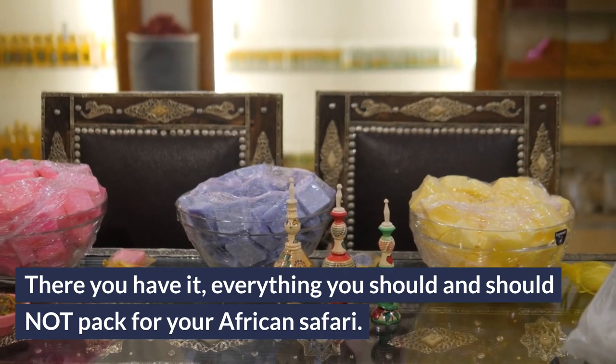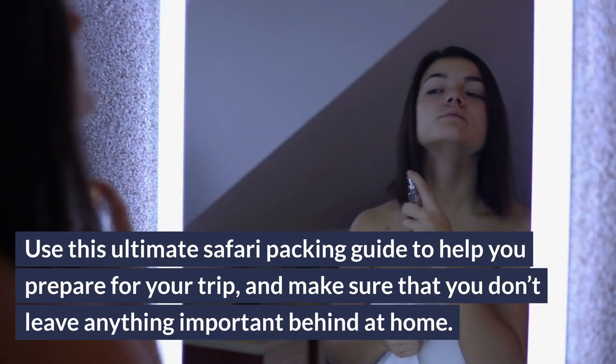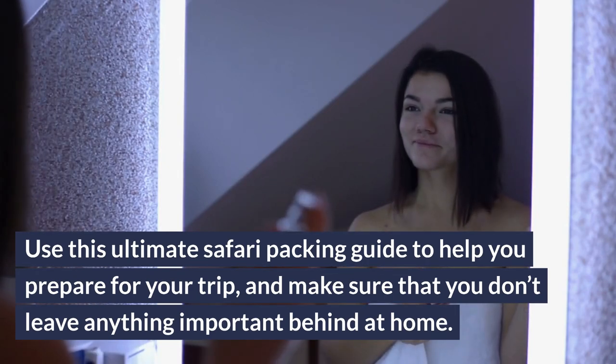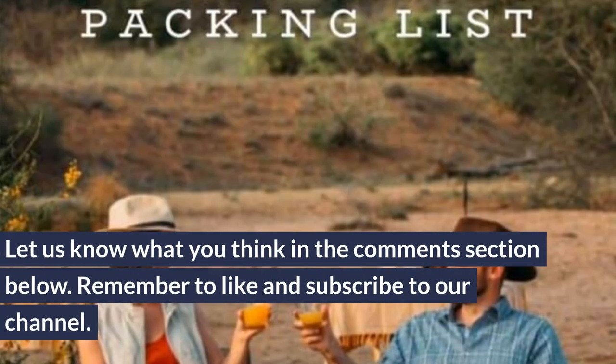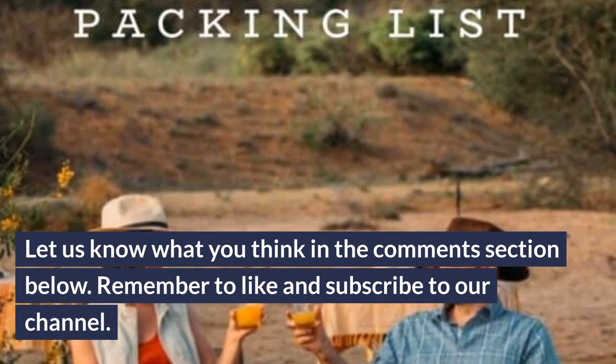There you have it — everything you should and should not pack for your African safari. Use this ultimate safari packing guide to help you prepare for your trip, and make sure that you don't leave anything important behind at home. Let us know what you think in the comments section below, and remember to like and subscribe to our channel.